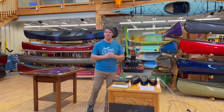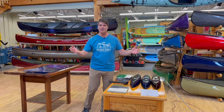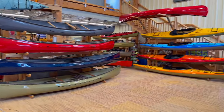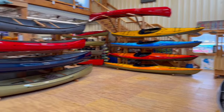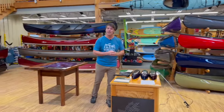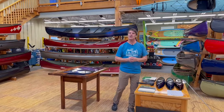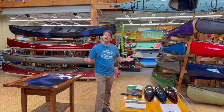Hey folks, it's Bill Swift from Swift Canoe and Kayak — welcome to our showroom in Gravenhurst, Ontario. Check out all the beautiful boats throughout this building. Could you imagine having a barn full of boats like this to play with? Well, you could come work with us at Swift; we're always looking for people that love paddling. But let's show you what we're going to have new for this year.